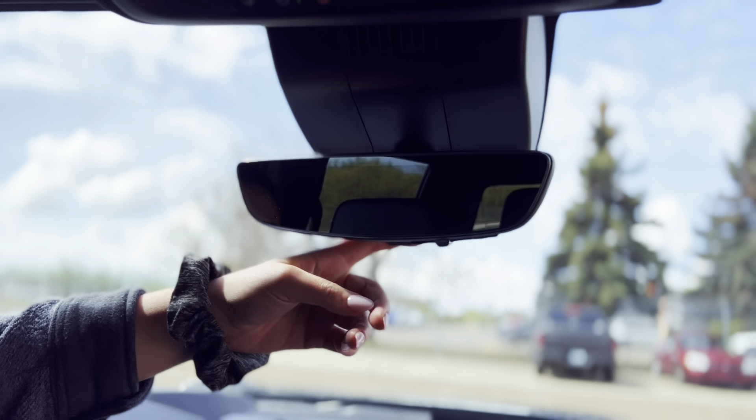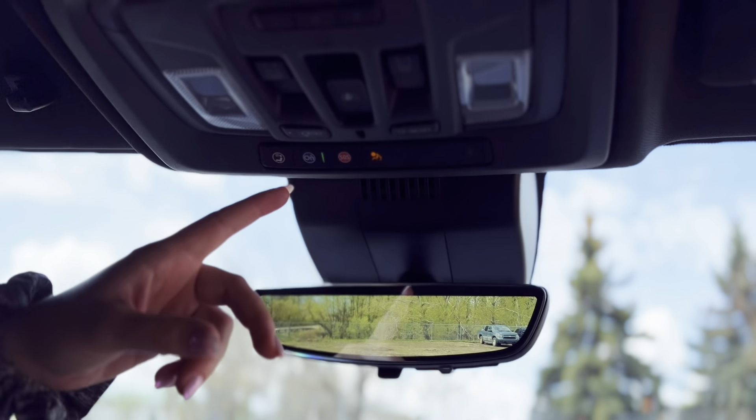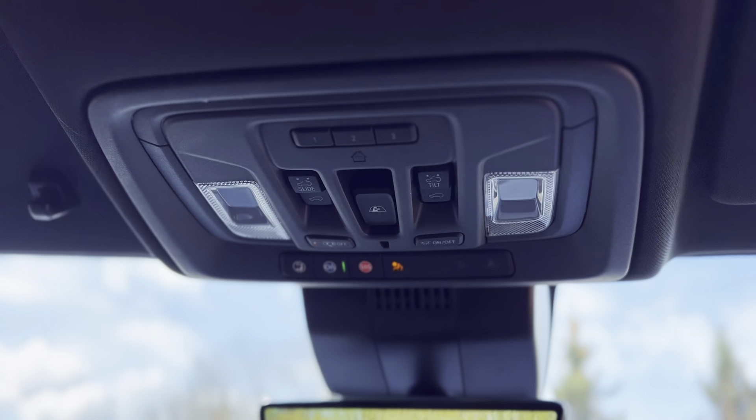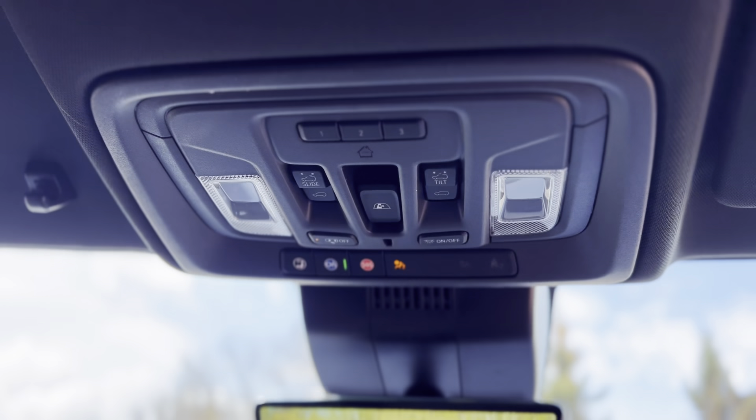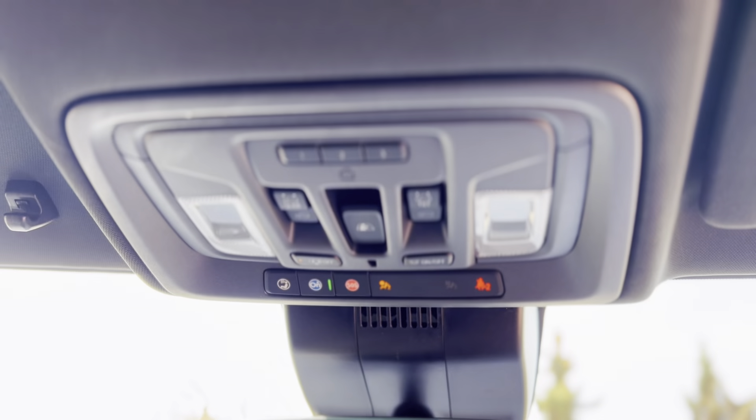You are going to have a digital rear view mirror in this as well. You just flip this and then it's a camera. Up top, OnStar — we'll have that set up for you, ready to go when you pick up your new truck — and then your buttons for your sunroof and your garage door opener.